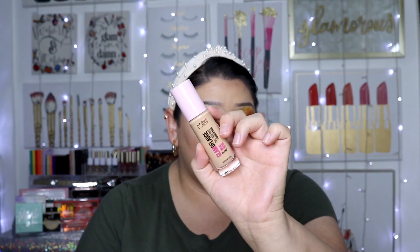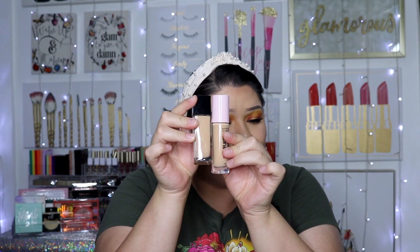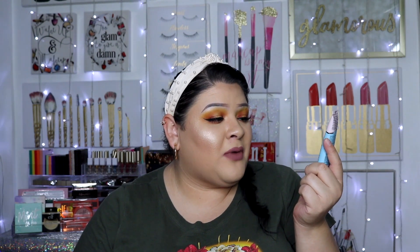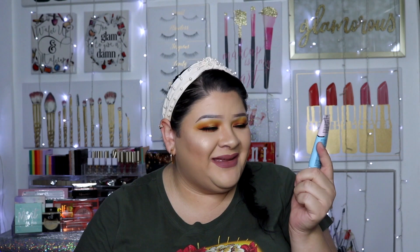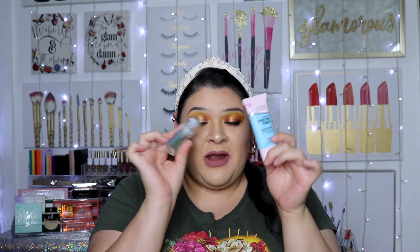Next I got the Hard Candy Glamoflash Full Coverage Foundation. I've also heard this is a really really good foundation, though I would say the shade range could be better. I got mine in shade 1511 Honey, and looking at it close to the Maybelline one, they look pretty spot on, so I'm excited. Along with that foundation I picked up the new Hard Candy Sheer Envy Hydrating Primer — 12-hour makeup grip, plumps, moisturizes, and perfects. I'm excited for this.